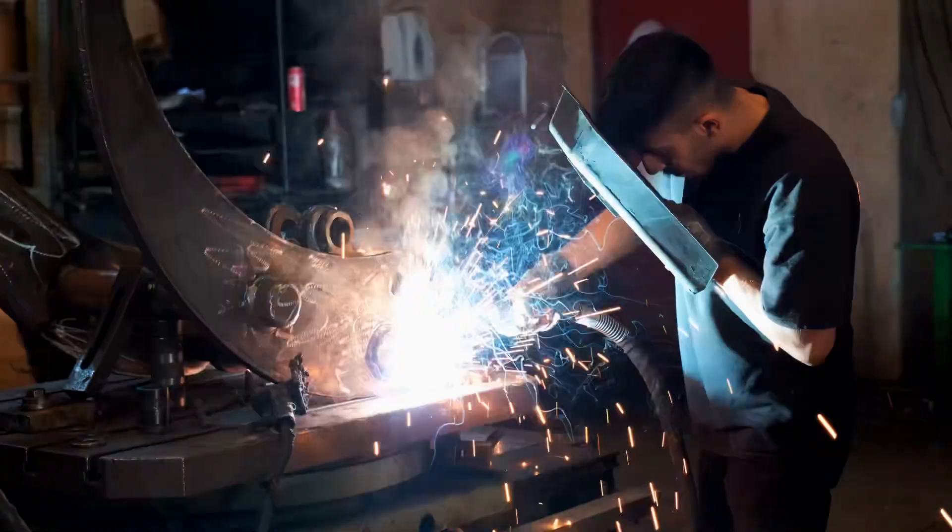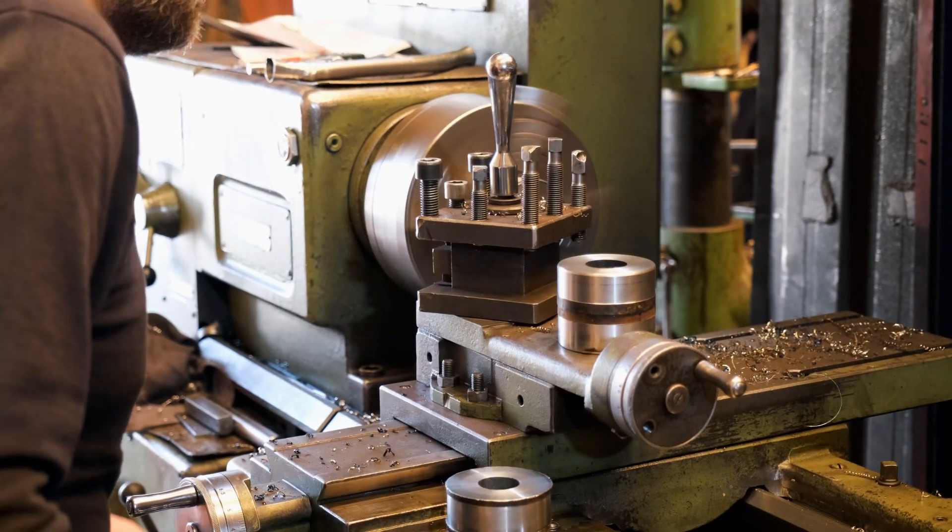We've invested our dedication and effort into every detail to provide you with the finest and highest performing attachments in the industry.